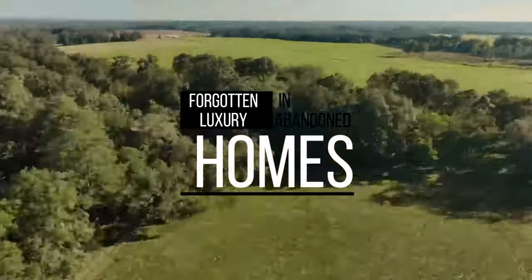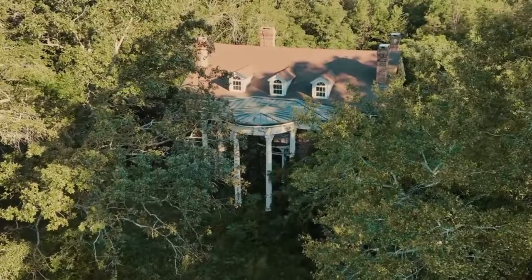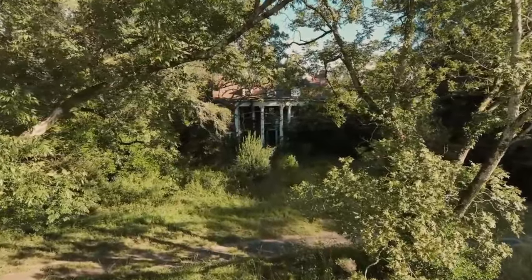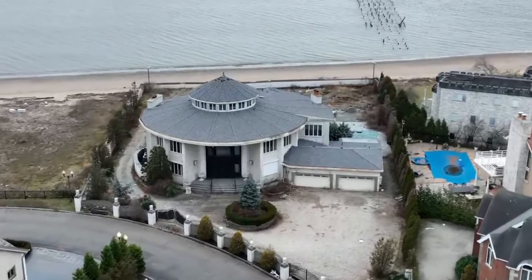Forgotten luxury in abandoned homes. When people leave things behind, it says a lot about them. Well, these eerie abandoned houses and the surprising secrets they're hiding will certainly keep you wondering about their previous owners. Hey there, welcome back to my channel.